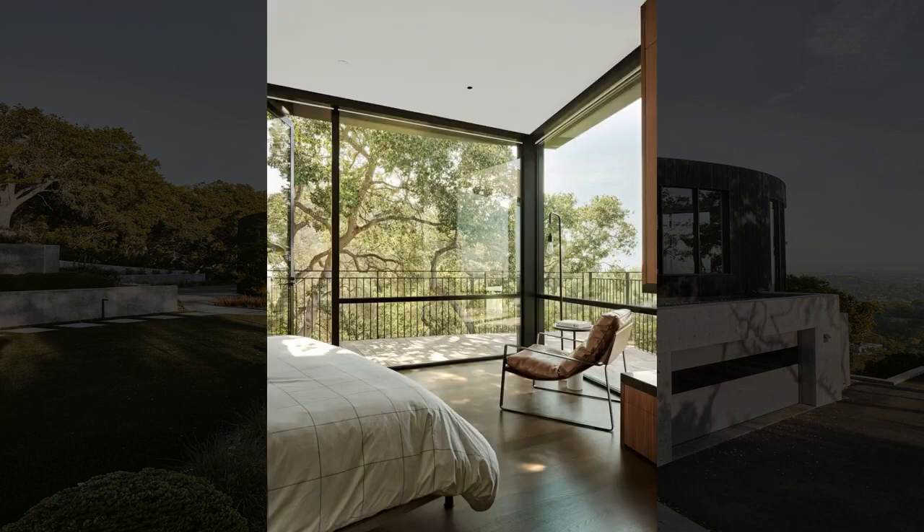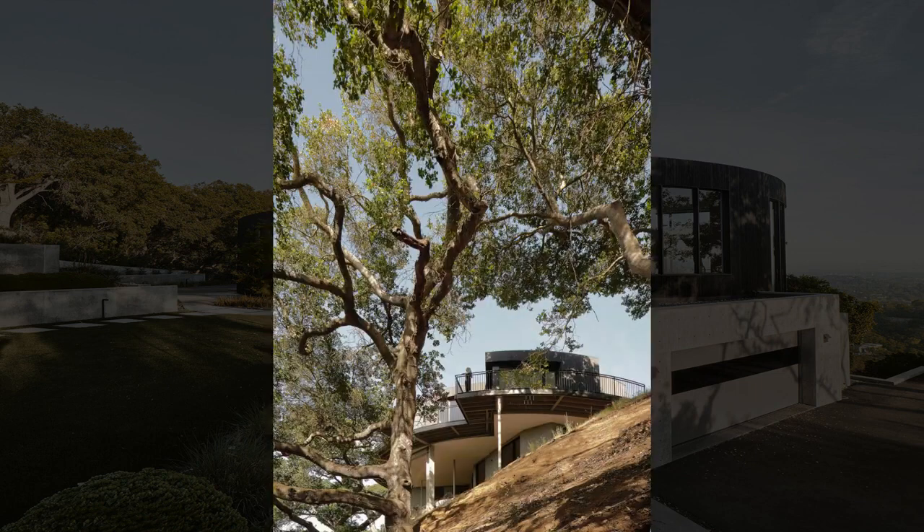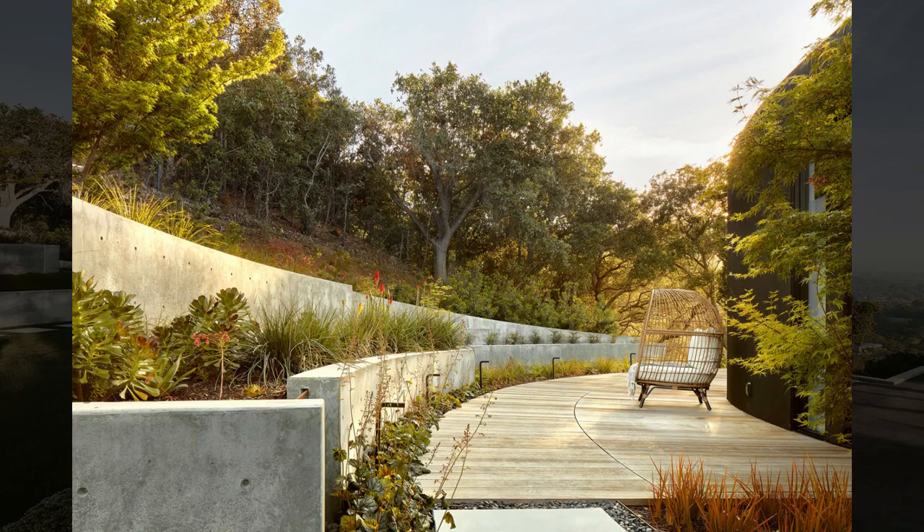Tall curved pocket doors vanish into the walls, asserting a seamless indoor-outdoor connection. The modest perimeter deck allows outdoor access from all the bedrooms, while curved landscape walls radiate outward into thoughtful softscape.